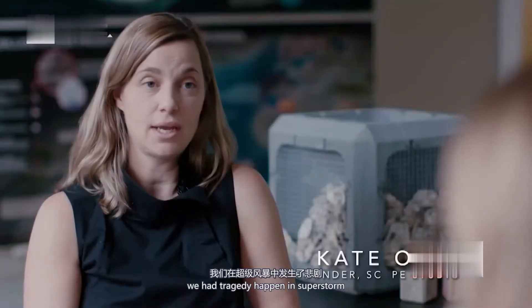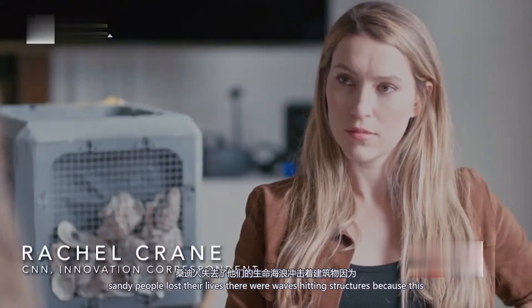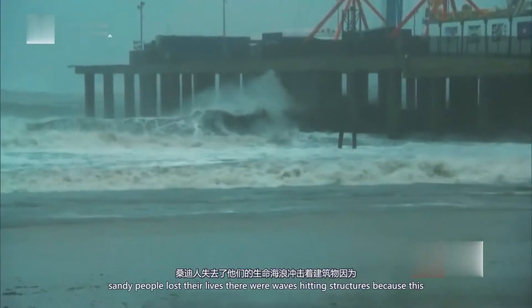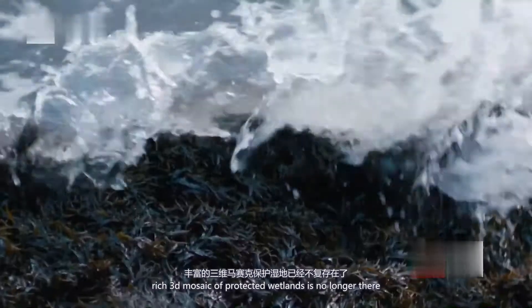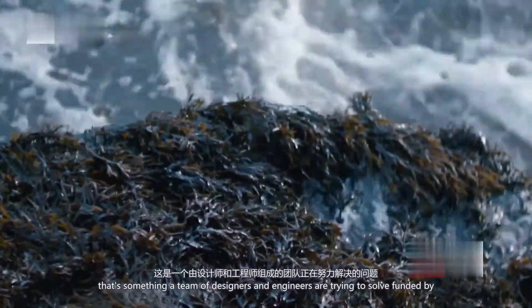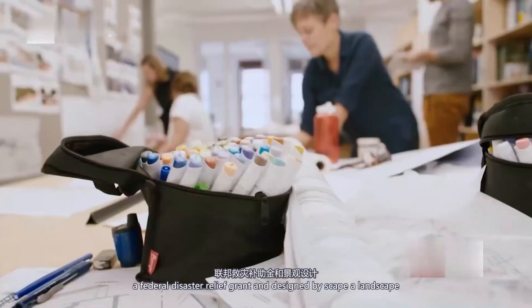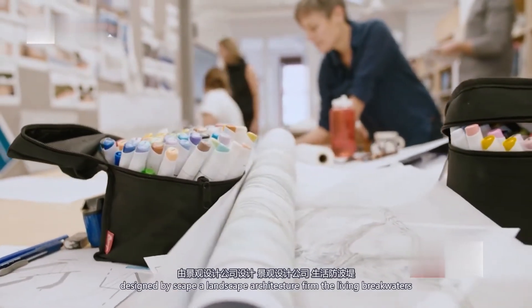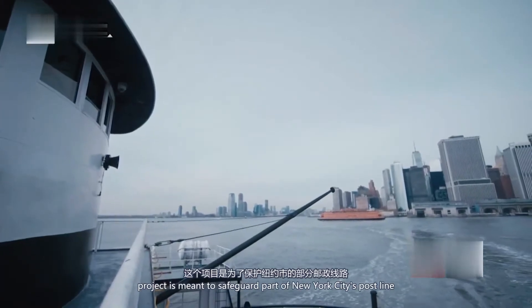We had tragedy happen in Superstorm Sandy. People lost their lives. There were waves hitting structures because this rich 3D mosaic of protective wetlands is no longer there. That's something a team of designers and engineers are trying to solve, funded by a federal disaster relief grant and designed by SCAPE, a landscape architecture firm.